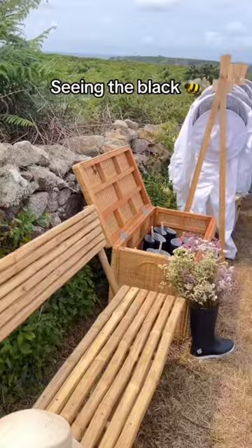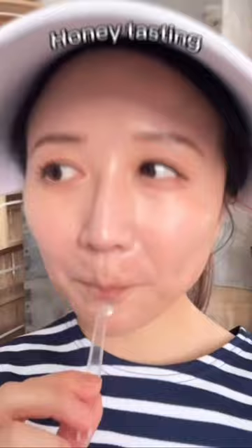The secret ingredient is honey, but not just any honey. It all starts with a unique species of black bee only found on Ossan Island in France, where Guerlain is committed to preserving.